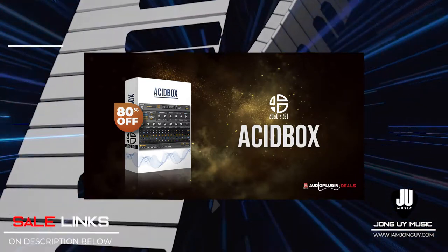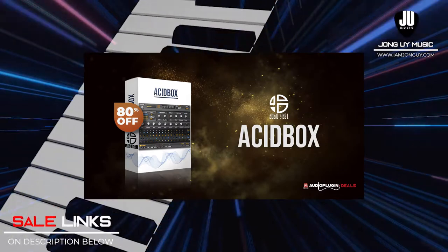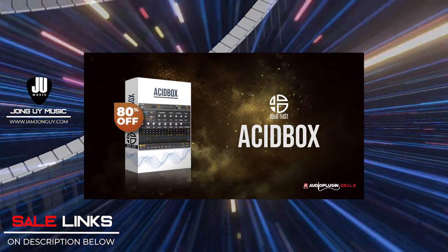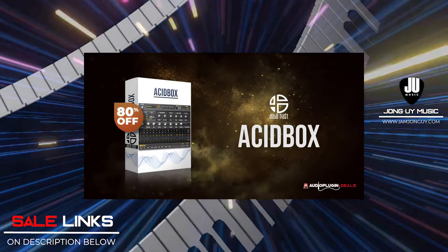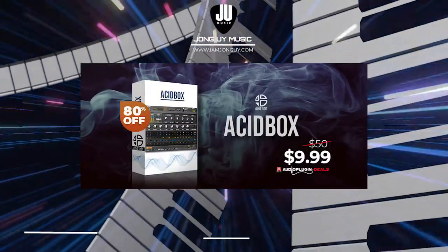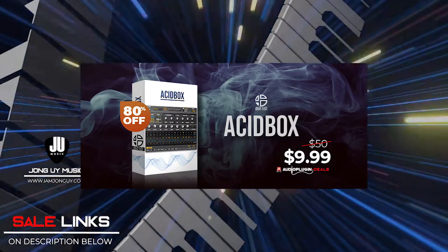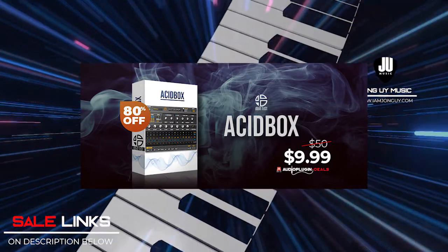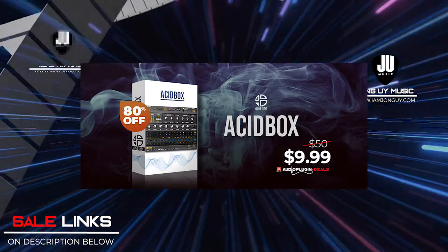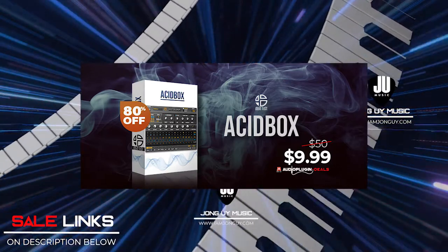Heading to Audio Plugin Deals — Acidbox by Audioblast is 80% off. Acidbox is a bassline synthesizer based on a 303 emulation with a powerful sequencer. You can use 4 distortions, 1 delay, MIDI in, and MIDI out. It is a VST and AU plugin. Get your live performance further with Acidbox — a bassline synthesizer with custom functions, a 16 to 64 step sequencer, and 5 integrated effects.